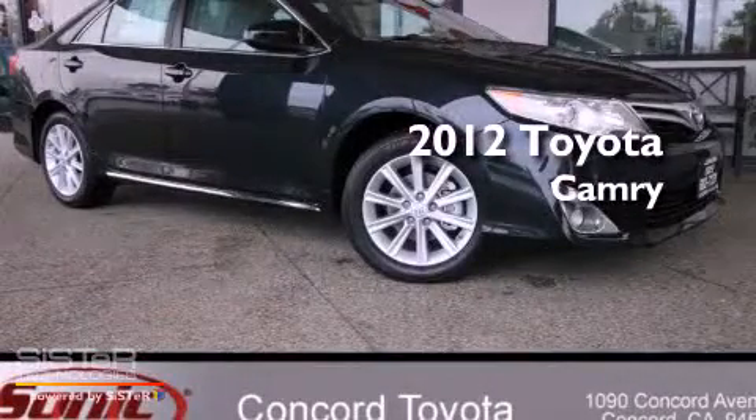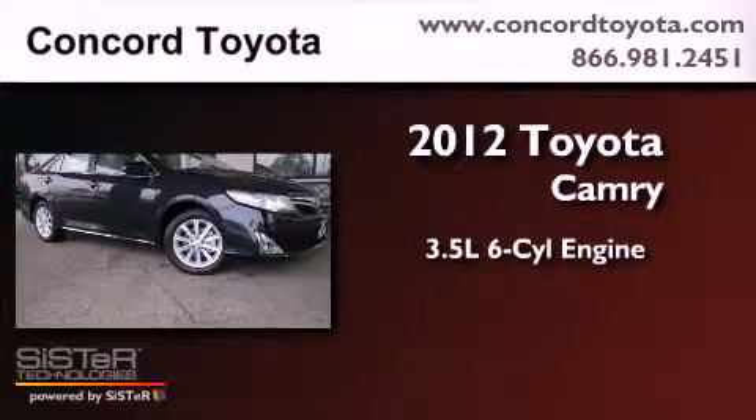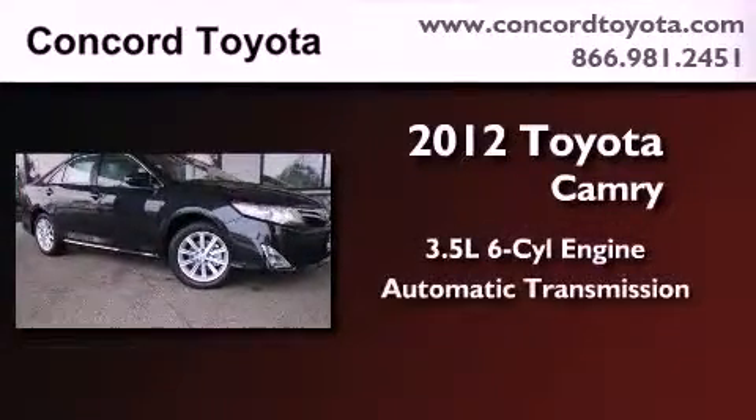This is a brand new 2012 Toyota Camry. It has a 3.5 liter 6-cylinder engine and an automatic transmission.